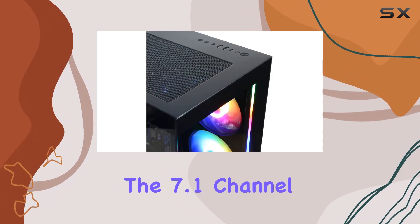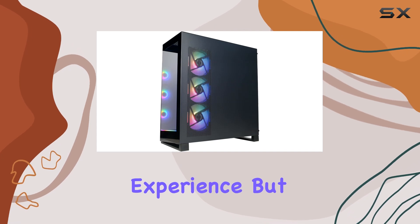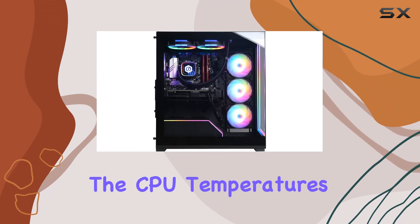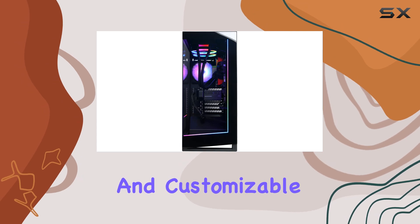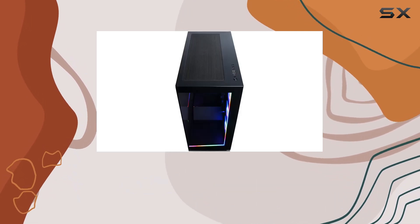The 7.1 channel audio ensures immersive sound to complement your gaming experience. But what sets this PC apart is its liquid cooling system, keeping the CPU temperatures in check even during intense gaming sessions. Combined with the tempered side case panel and customizable RGB lighting, this PC not only performs like a beast but looks the part too.